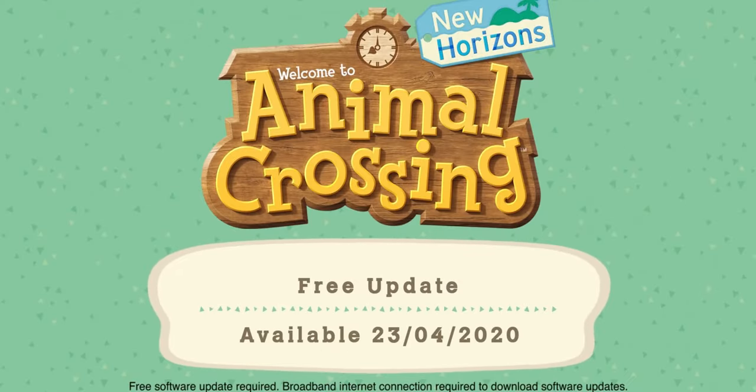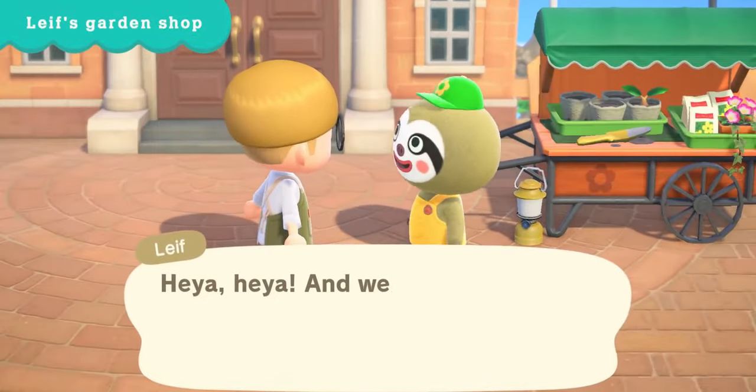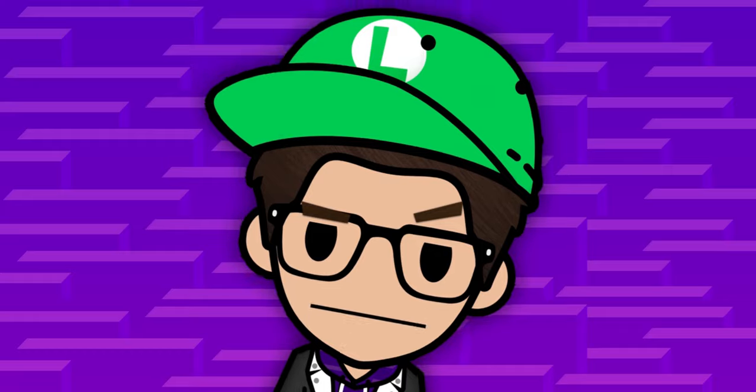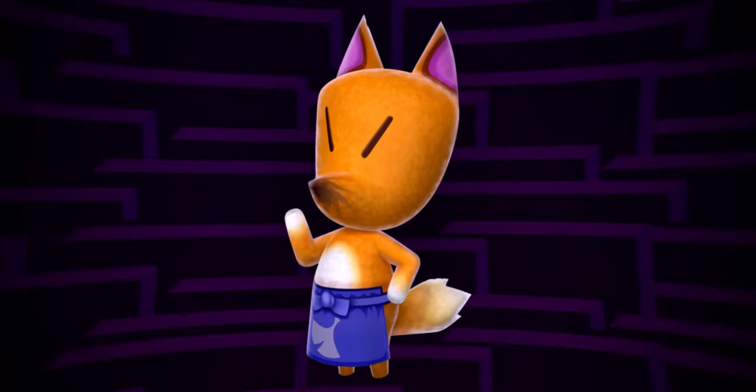Recently we got one of the very first big updates, where we got Leif's Garden Shop along with bushes. We also got someone interesting — someone from the previous games, someone that Tom Nook doesn't like. That someone is Redd the Fox.